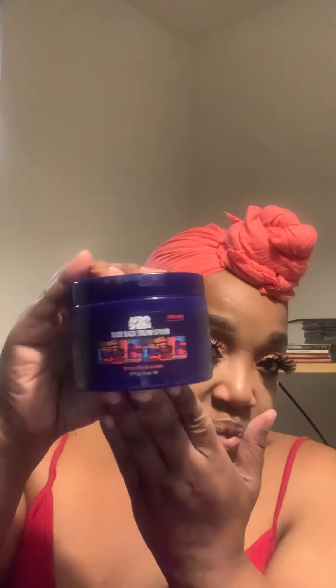The next item I have is the Slick Back Cream Styler — smooth and hold. This is the six ounce and this is what she looks like. This is some pretty packaging, this is nice. It smells good and it's just a thick cream. I can't wait to try that!